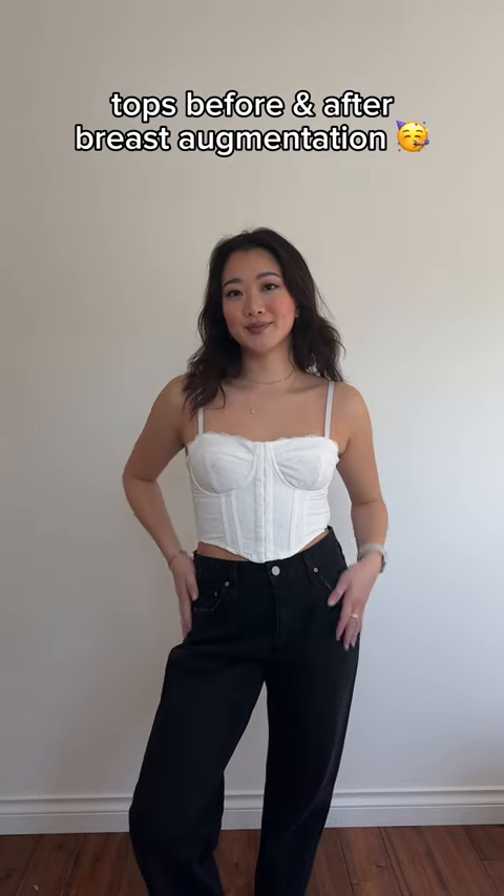I'm showing you guys what these tops look like before and after my breast augmentation. Just a disclaimer — I did film this only one week post-op, so my boobs are sitting a little bit high, but apparently they're supposed to fall down into more of a teardrop shape later on and not so much high cleavage.